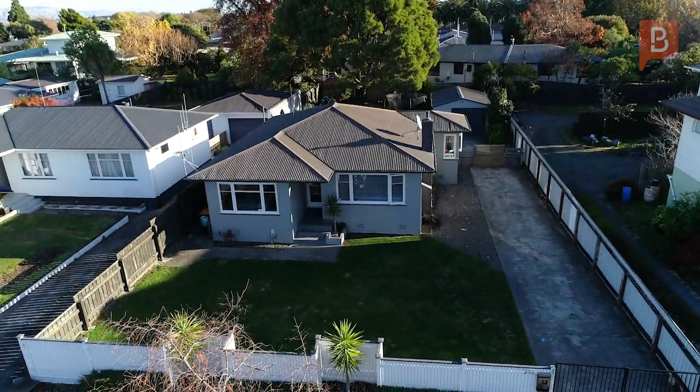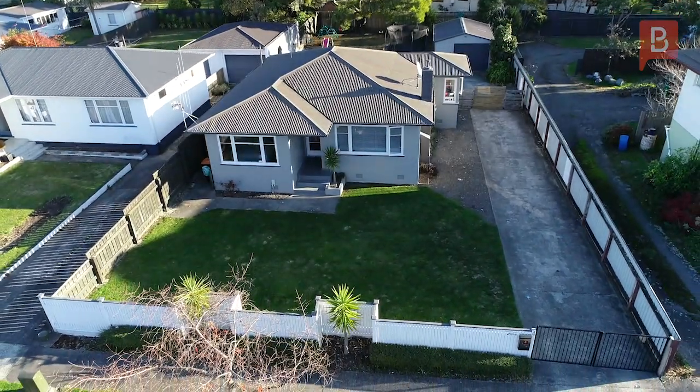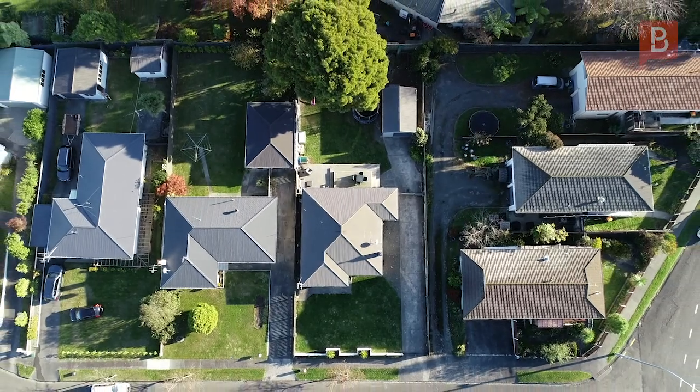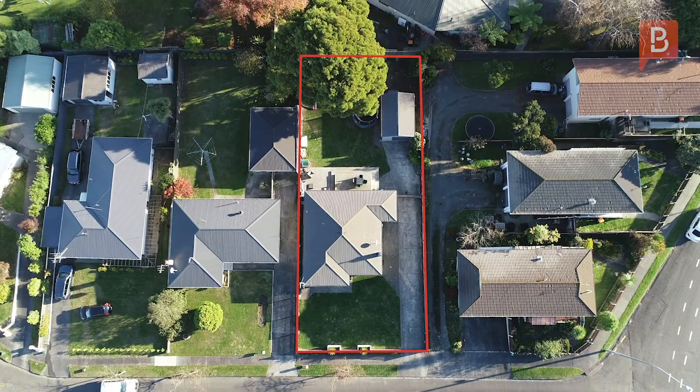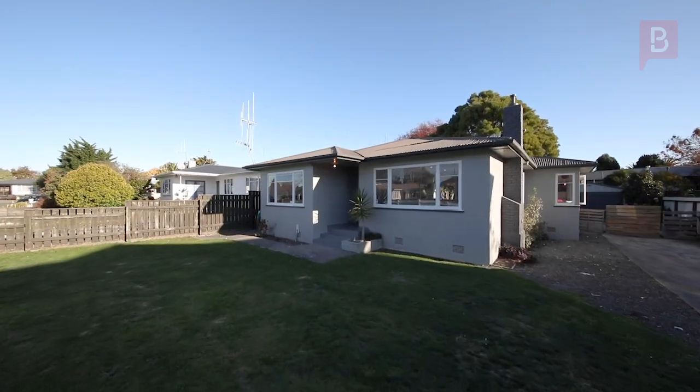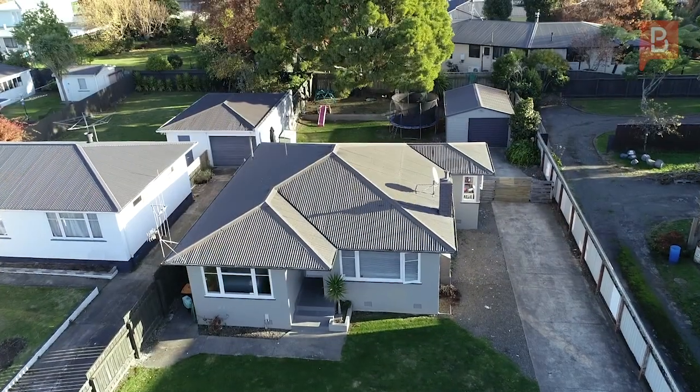This was built to last and is ready to welcome the new owners. The 100 square meter floor plan is sprawled over an impressive 679 square meter site, encapsulating the atmosphere you acquire in the friendly family suburb of Awapuni.